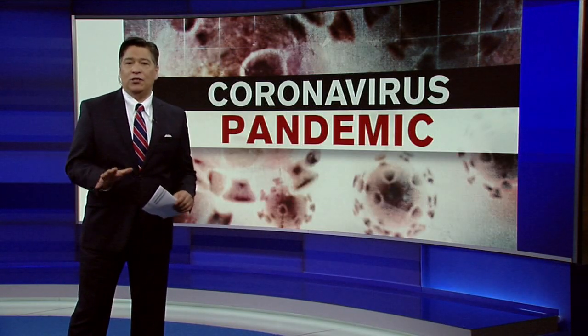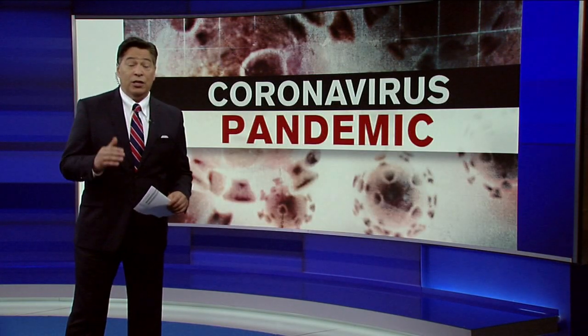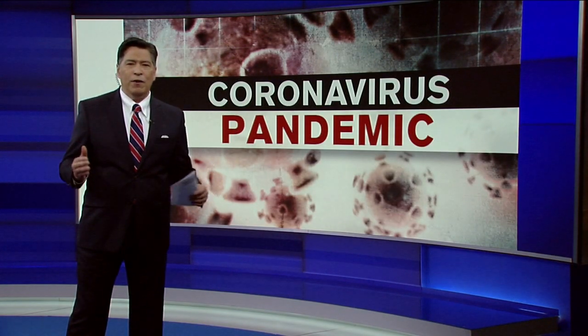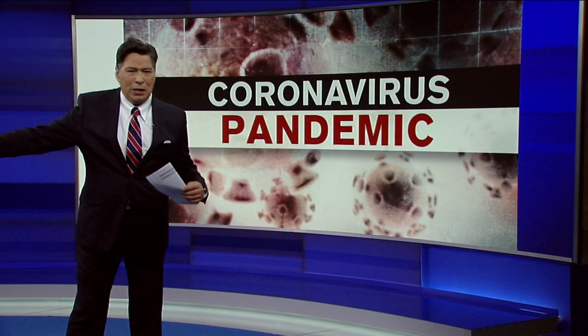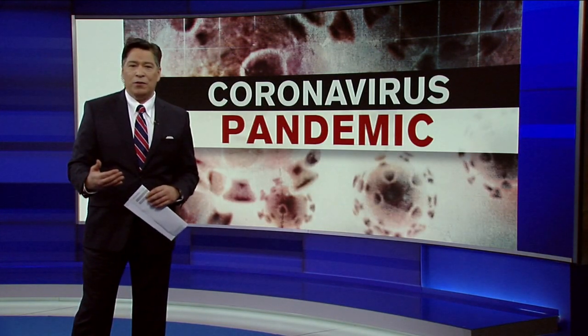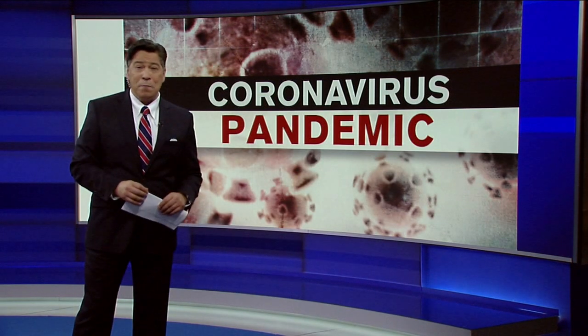We are all in agreement that one of the best ways to stay safe during this pandemic is to continue practicing social distancing. But sometimes it's hard to know if you are six feet away from someone else. And that's where high tech can help. Here with a look at a new device created to keep us safely apart during this health crisis, Eyewitness News reporter Kimberly Richardson.